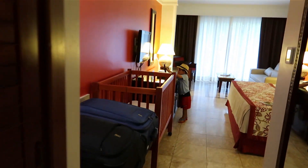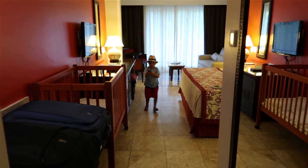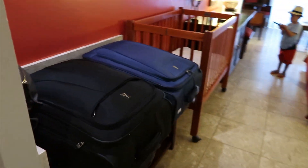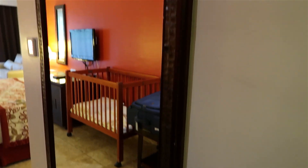On the other side, there is a safe, several cubbies for storage, and what looks like a scale. There is a nice built-in marble luggage rack with a bottom shelf, maybe for shoes or other storage — our luggage is already there. And a large full-length mirror.